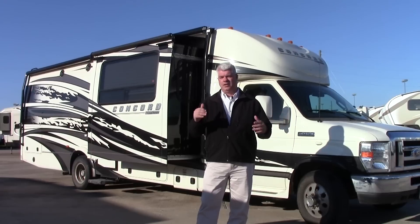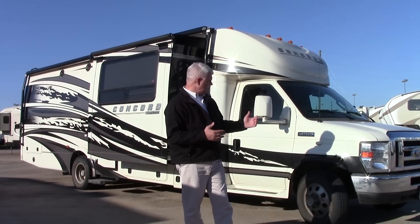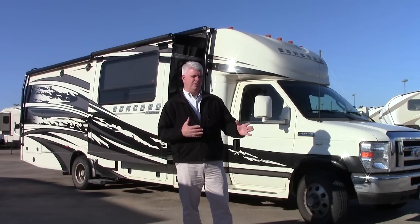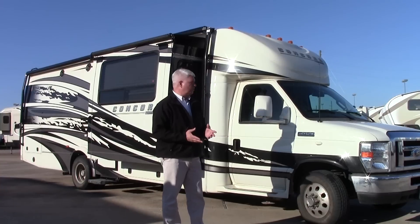This motorhome is about 31 feet long, has three big slide-outs — opposing slide-outs in the front, so you have a ton of room up front, and then an additional bedroom slide-out. It has tons of options, almost everything you can order: full body paint, three-way camera. I'm going to show you a few highlights here and then we'll go inside and check out the floor plan. It has less than 7,600 miles, the tires have great tread, and it has been very well cared for.